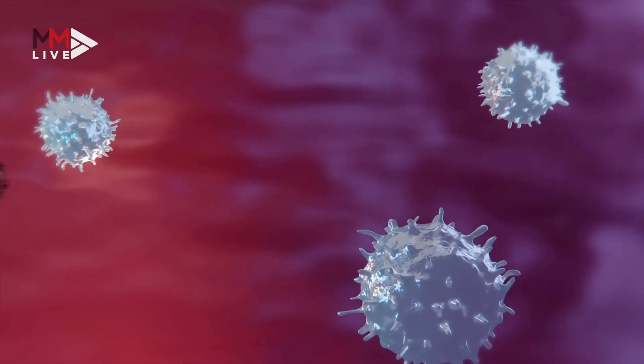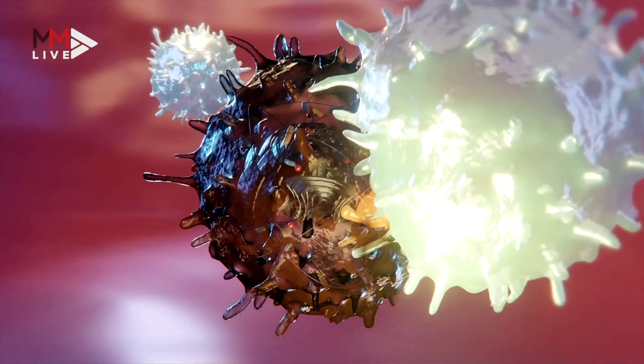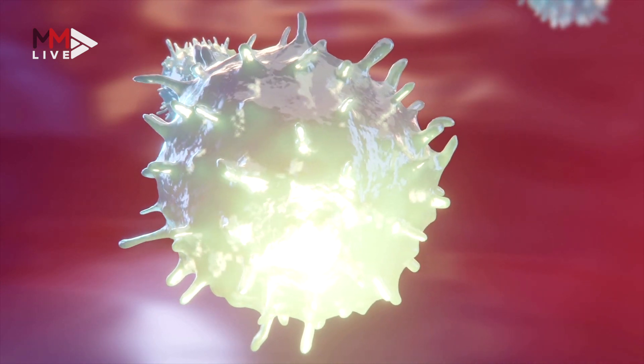At the same time, the body tries to fight off the infection by sending killer T cells. The killer cells search and destroy compromised cells. The immune system's attack on the infected part of the body leads to more tissue damage and inflammation.